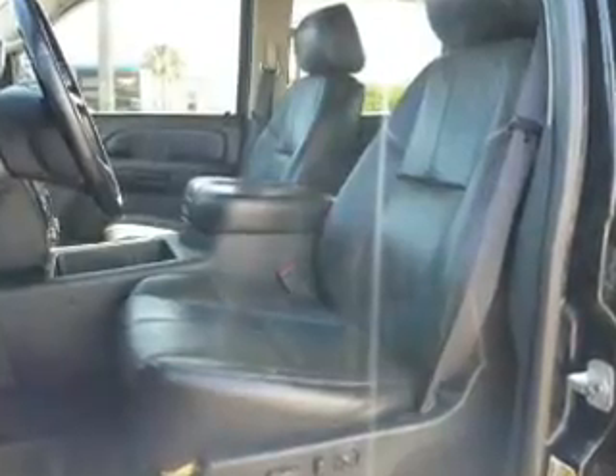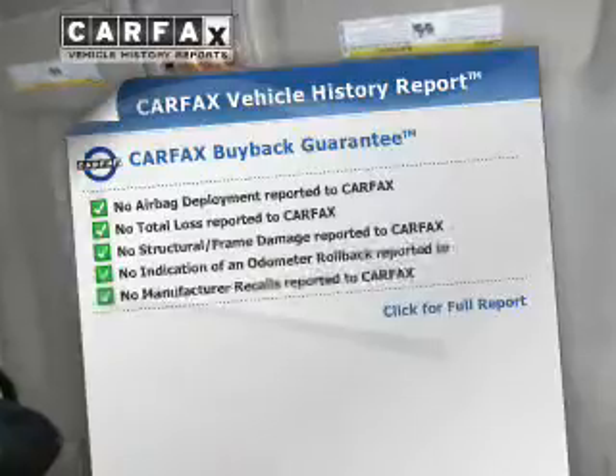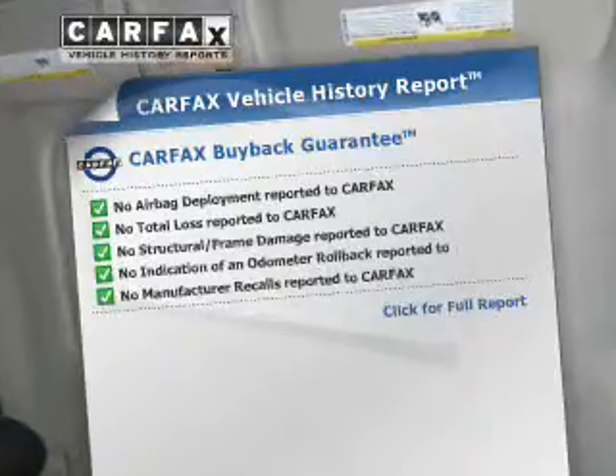Let the outside in with a power sunroof. Power and reliability are a great combination — this vehicle has both. Know the history on this ride and greatly reduce your buying risk with the included Carfax Vehicle History Report.